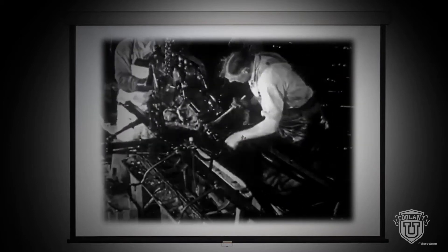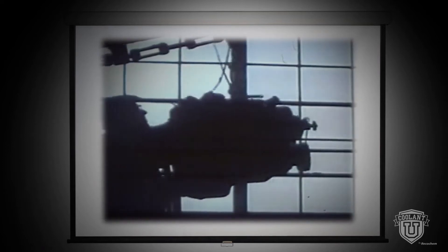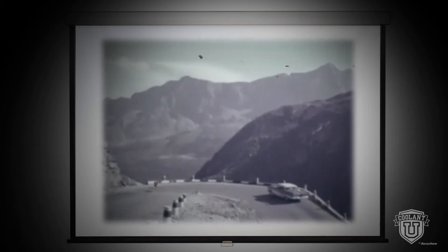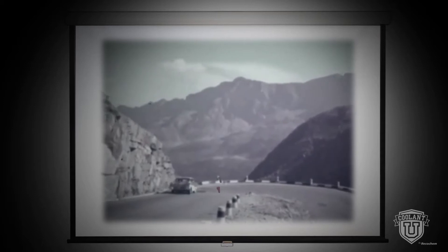During the early days of vehicle development, nearly all engines were manufactured from cast iron with simple cooling systems. But by the mid-20th century, Asian, European, and North American manufacturers were fabricating engine blocks from a new material — aluminum. Because they were much lighter than those made of cast iron, aluminum engines helped improve fuel economy and vehicle handling.